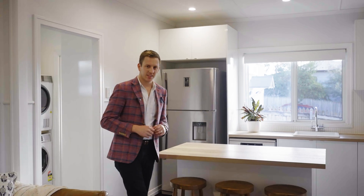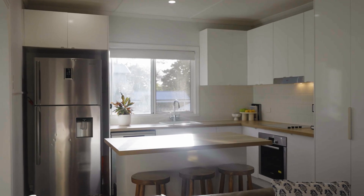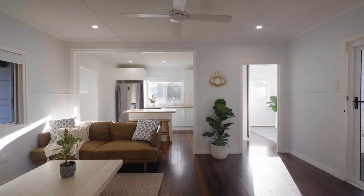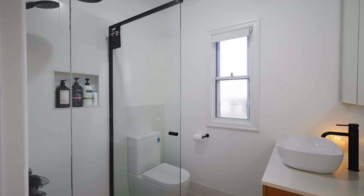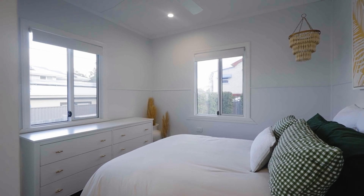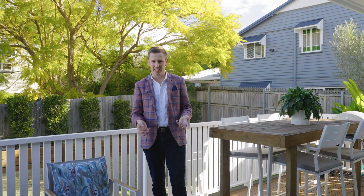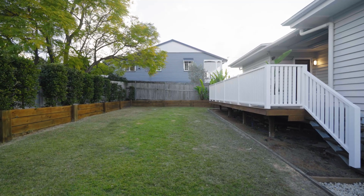Every detail inside is essentially brand new with kitchen, bathroom, laundry and a second powder room as well. No part of this house has been left unrenovated. The back deck is fantastic for entertaining with a flat backyard and it's been very well maintained.